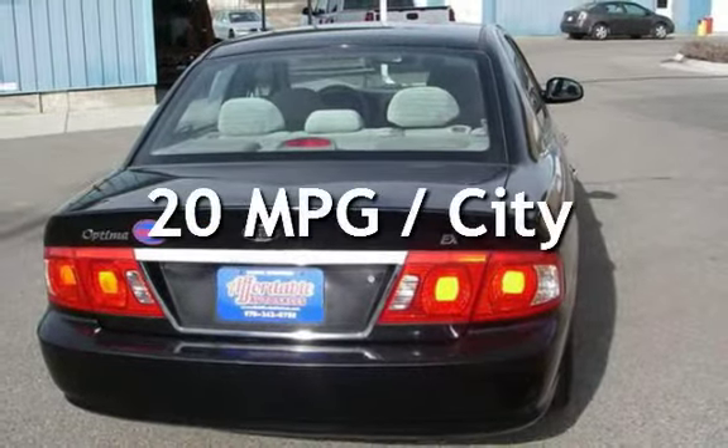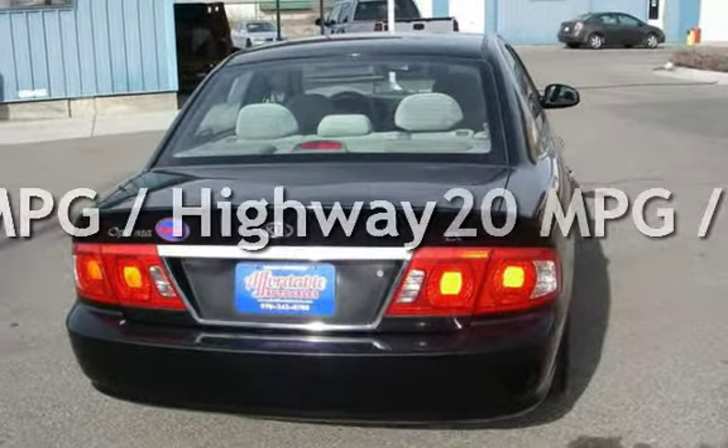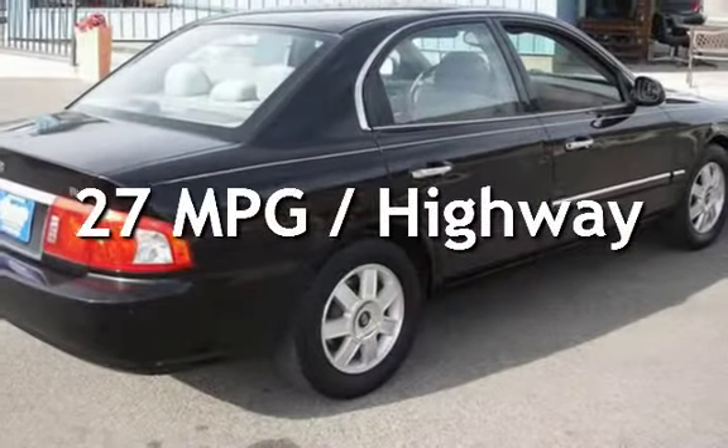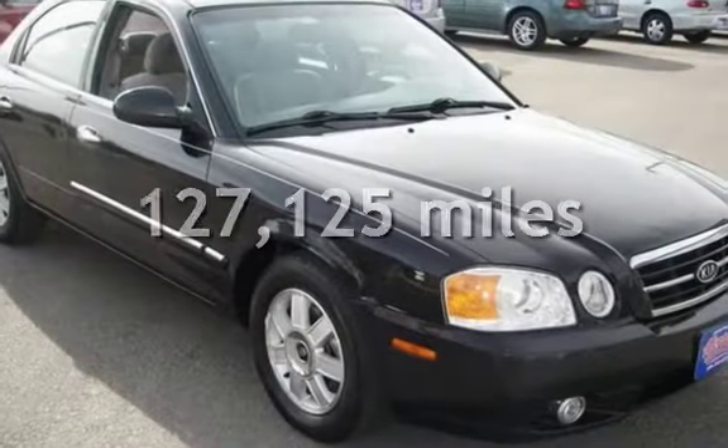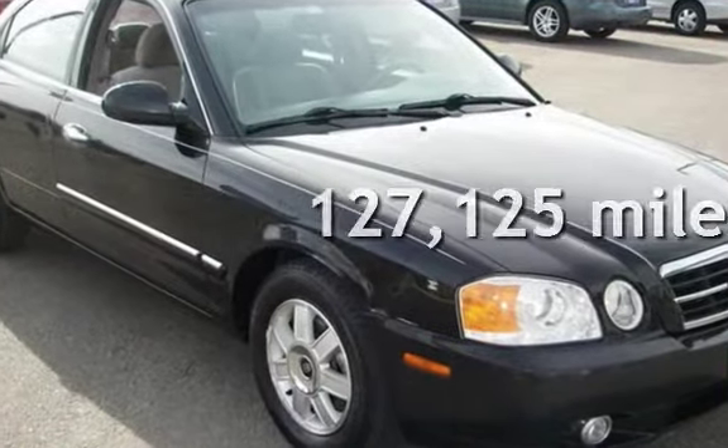Estimated fuel economy for this vehicle is 20 miles per gallon in the city and 27 miles per gallon on the highway. This Kia has less than 128,000 miles on the odometer.